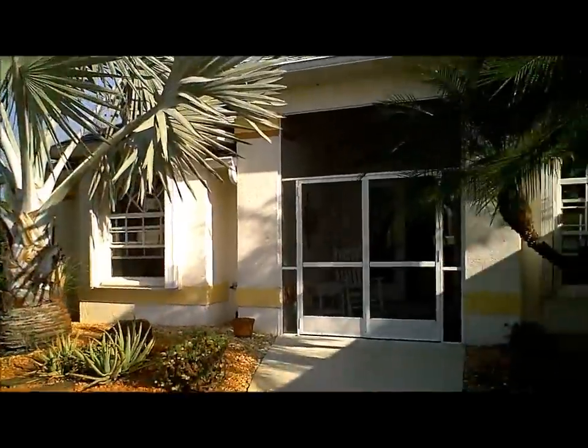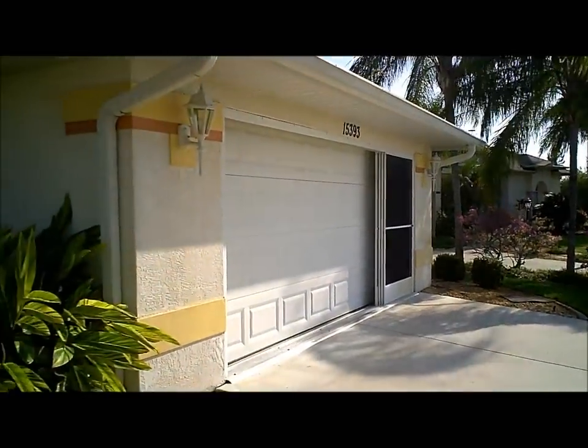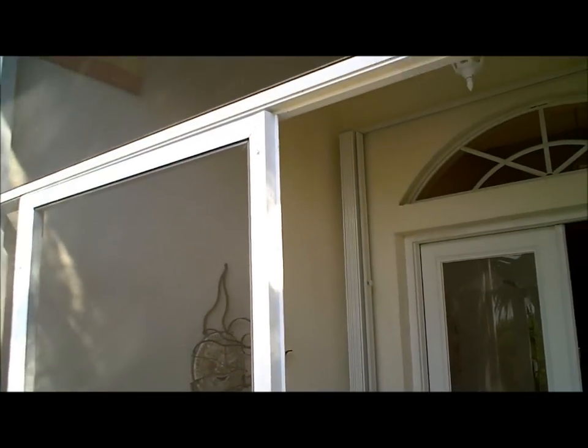This home does feature a screened-in front porch, screened-in lanai, and there is also a screen on the garage as well. We have a nice screened-in front porch here — it is covered.